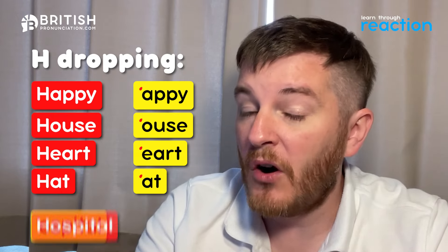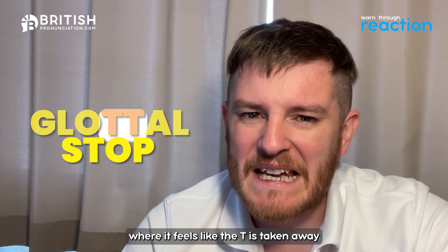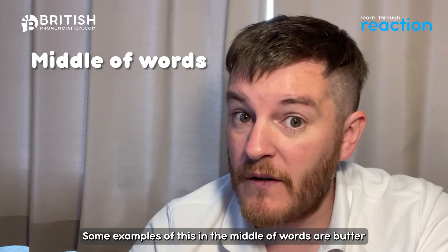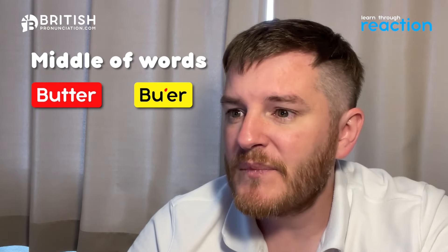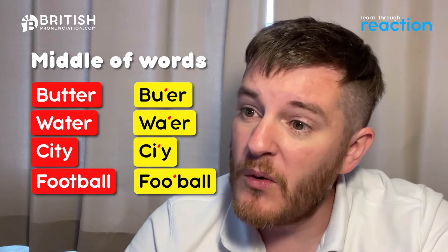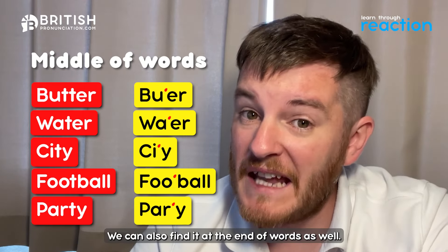Number two is H dropping — we find this in the Cockney accent quite a bit. For example, instead of 'happy' they'll say 'appy', instead of 'house' we'll hear ''ouse', instead of 'heart' we'll hear ''art', instead of 'hat' we'll hear ''at', instead of 'hospital' we'll hear ''ospital'. The third characteristic is the glottal stop, where it feels like the T is taken away but actually it's a slight closure of the vocal cords.